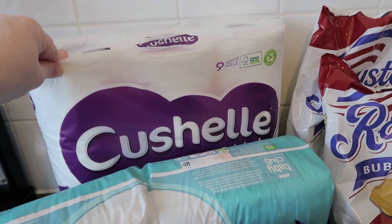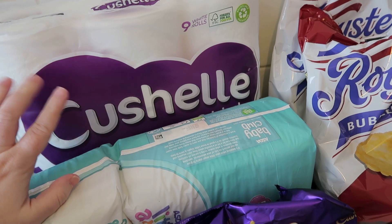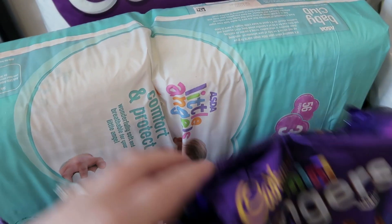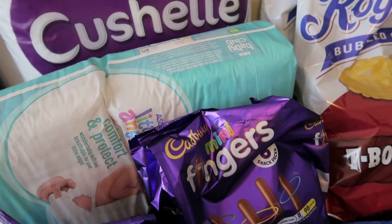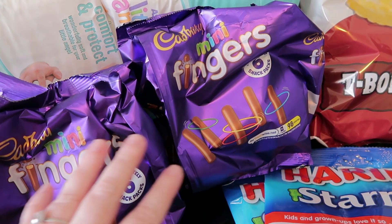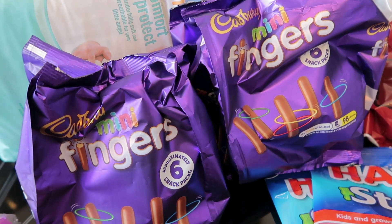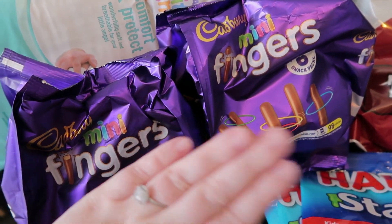Then some toilet roll — this was a substitute. I always buy the Asda Shades quilted one but they didn't have that. Then I got a pack of nappies for Sophie. Two packs of mini fingers — Livy devoured these last week, they were a massive hit. So instead of buying other biscuits like the jammy dodgers and mini iced rings, I just got two packs of these this week.